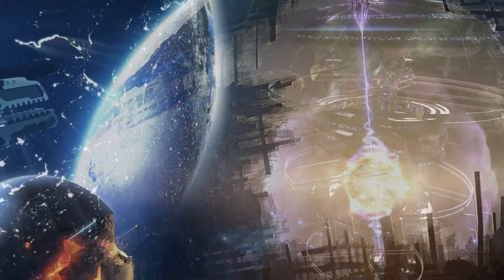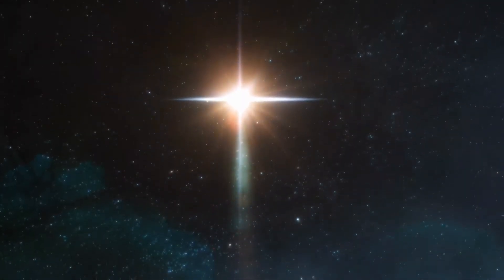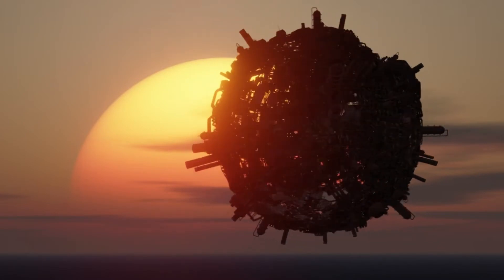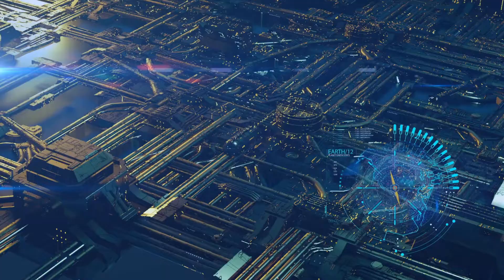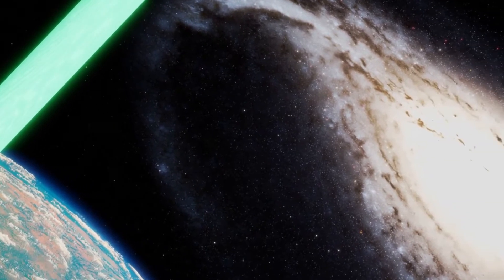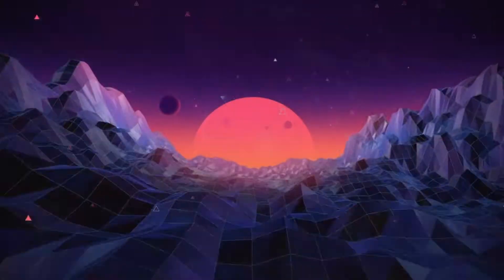This has led some experts to suggest that a Dyson Sphere could be responsible for the strange behavior of the star. If an advanced alien civilization were to construct a Dyson Sphere, what would they use all that energy for? The possibilities are endless — they could power entire cities, travel to other galaxies, or even create new universes or realities.